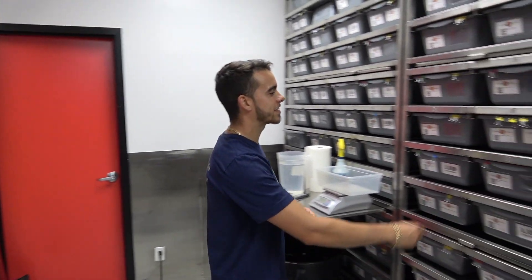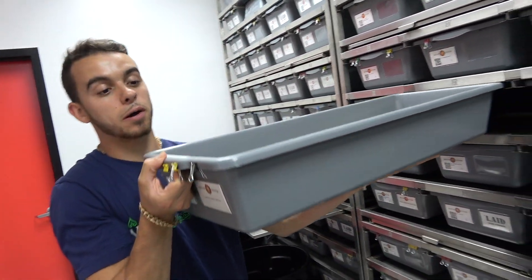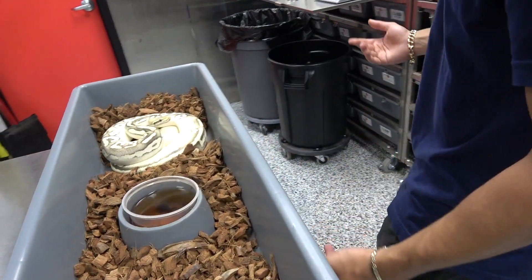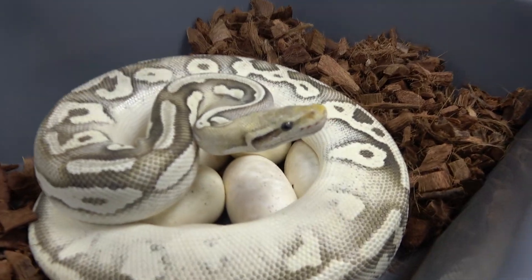Clutch number 95 late today. It's from a Pastel Orange Ghost, bred to a Pastel Crunchy Asphalt Heifer Monsoon. This female right here is a possible Heifer Monsoon — fingers crossed that she does prove out. She's looking really not happy about this.